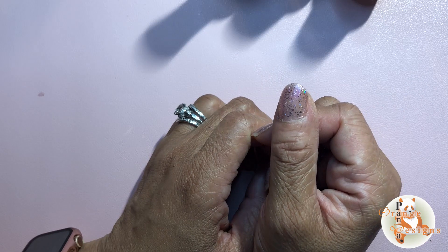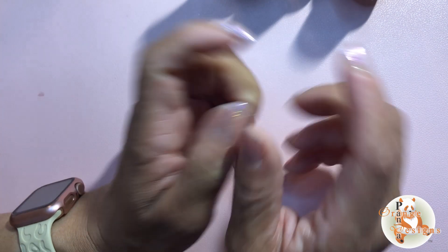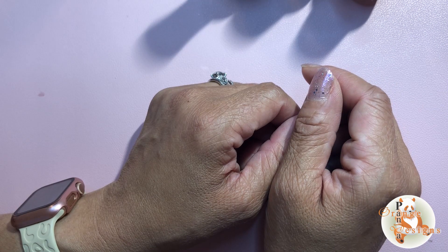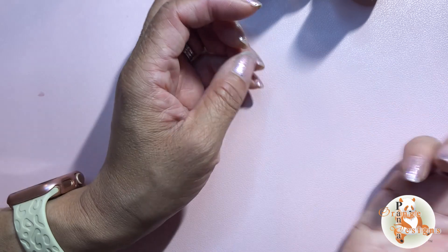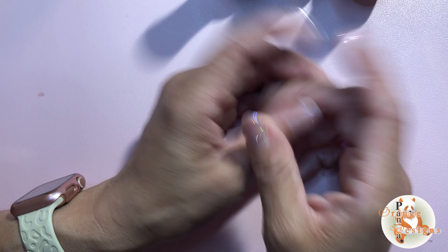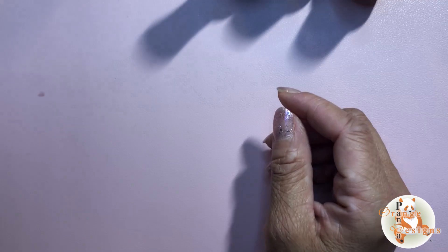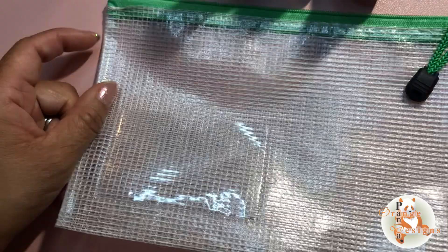As I was organizing my nail polish — and I actually picked up a couple more colors tonight at the store — I was thinking of something for the people who travel, or say you're going to your friend's house to do your nails, because you know that is a thing.